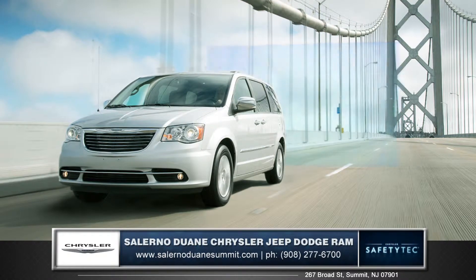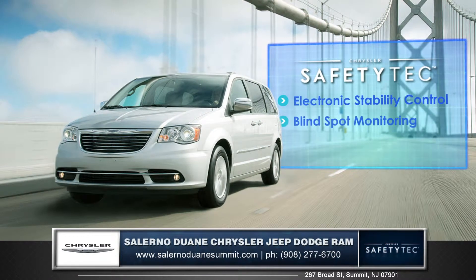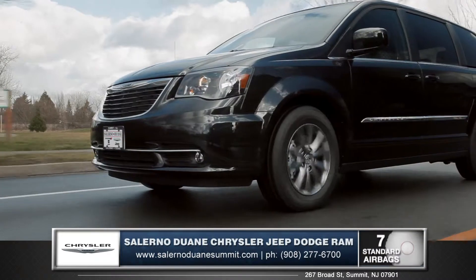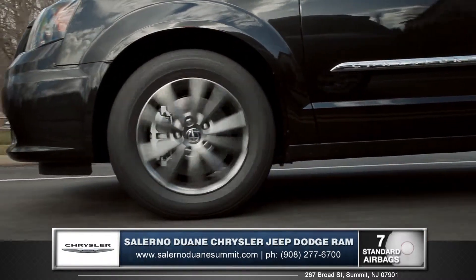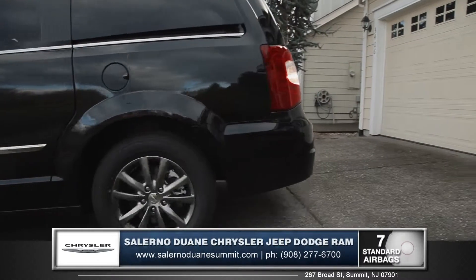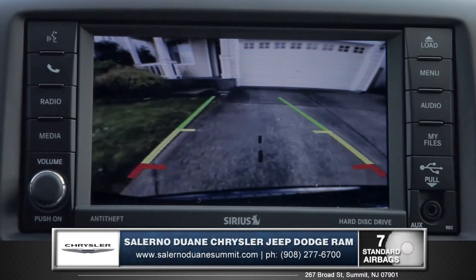Protect your most valuable assets with the available Safety Tech Package, which includes features like electronic stability control, blind spot monitoring, and an advanced airbag system. The steel safety frame is specifically designed to redirect impact away from passengers, helping to reduce the risk of injury. The ParkSense rear park assist system also comes standard to help make backing into those tricky parking spots easier than ever.